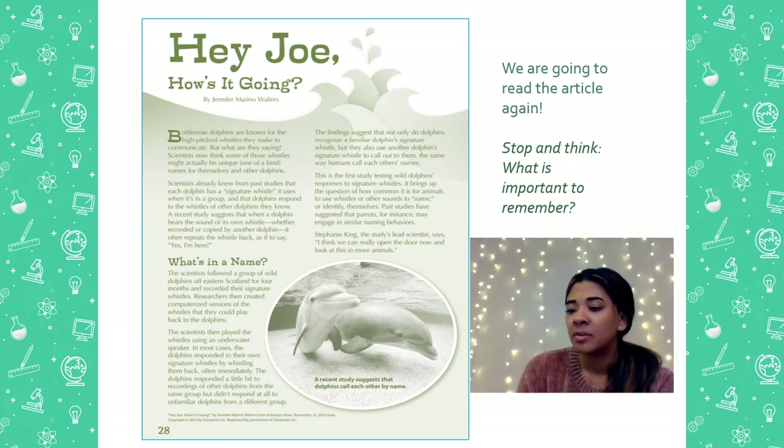Hey Joe, how's it going? Bottlenose dolphins are known for the high-pitched whistles they make to communicate. But what are they saying? Scientists now think that some of these whistles might actually be a unique, one-of-a-kind name for themselves and other dolphins. Scientists already knew from past studies that each dolphin has a signature whistle. It uses it when in a group, and dolphins respond to the whistle of the other dolphins they know. A recent study suggests when a dolphin hears the sound of its own whistle, whether recorded or copied by another dolphin, it often repeats the whistle back as if to say, yes, I'm here.